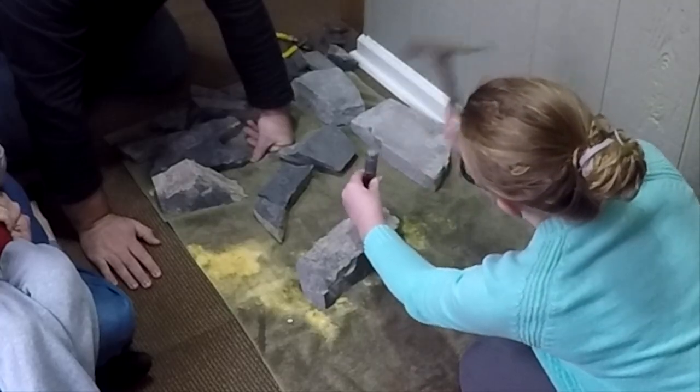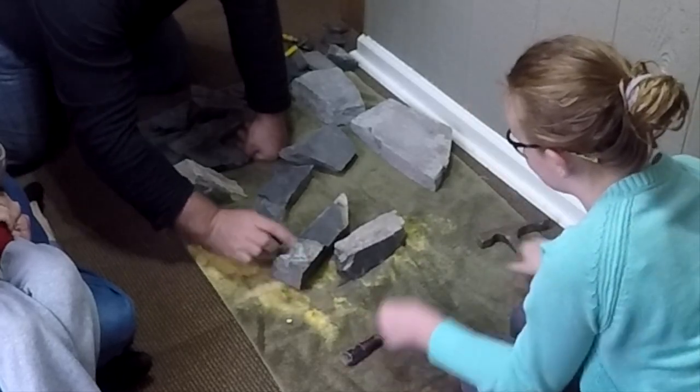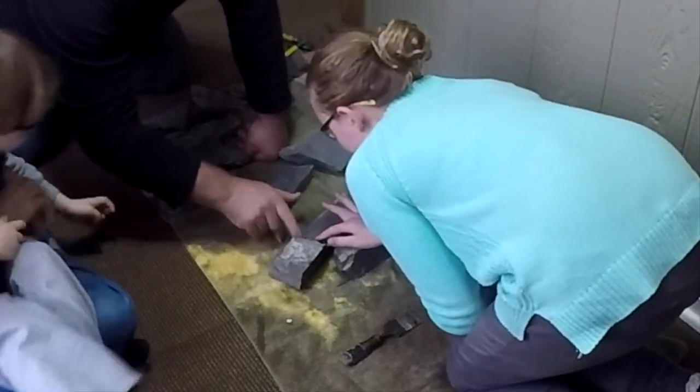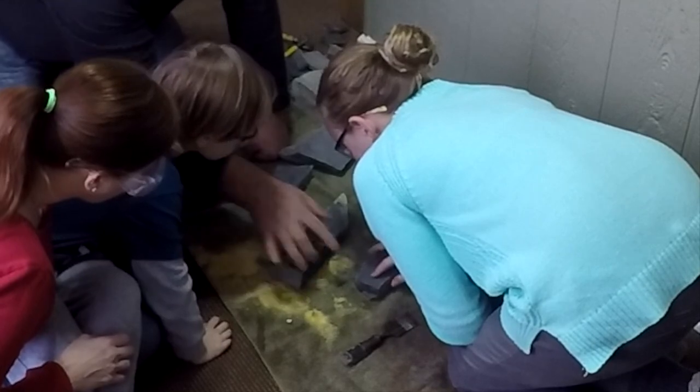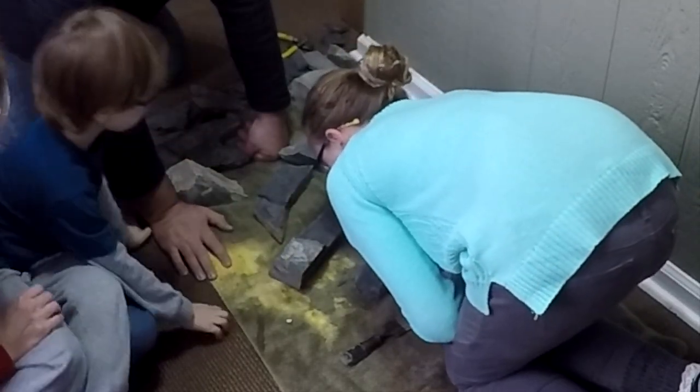Like you mean it. Like that. Guess what? It broke right where there was a bug and you get an imprint. That's good. It is good, isn't it?